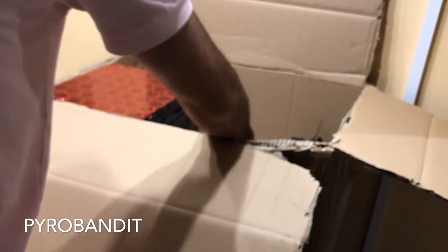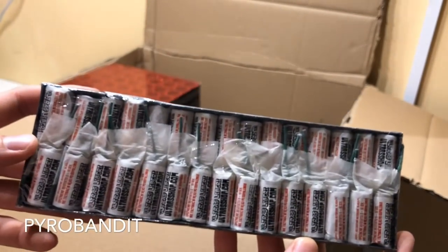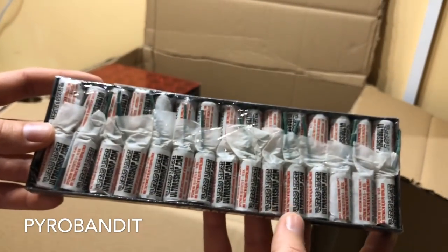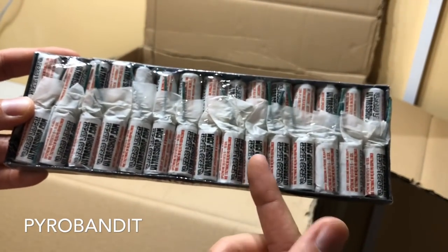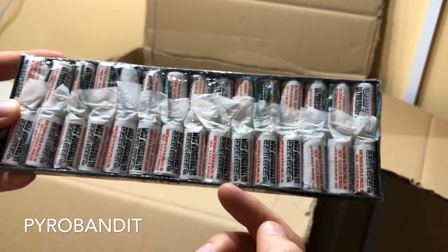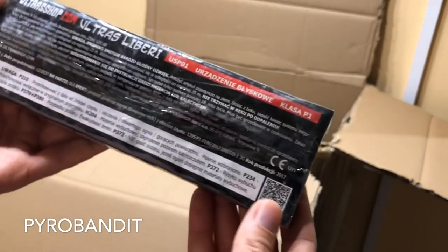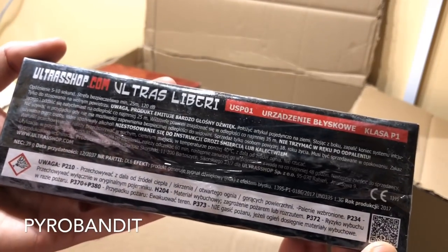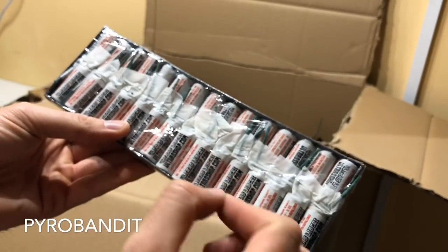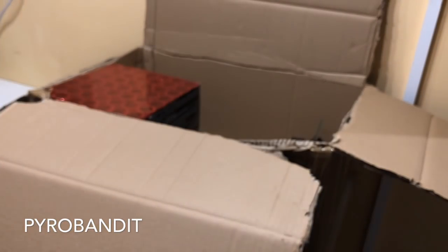Then we have some firecrackers - we have the Ultras Liberi. These are by Ultrashop. Ultrashop, Bombershop - same thing, just a different website. These are the Ultras Liberi small. They've just released a medium-sized one, but unfortunately I missed out - they sold out pretty quick, so I couldn't get them. But we are literally going to be trying the small ones instead. I don't usually go for the smaller firecrackers, but these ones had some pretty good reviews so we thought we'd give it a try.